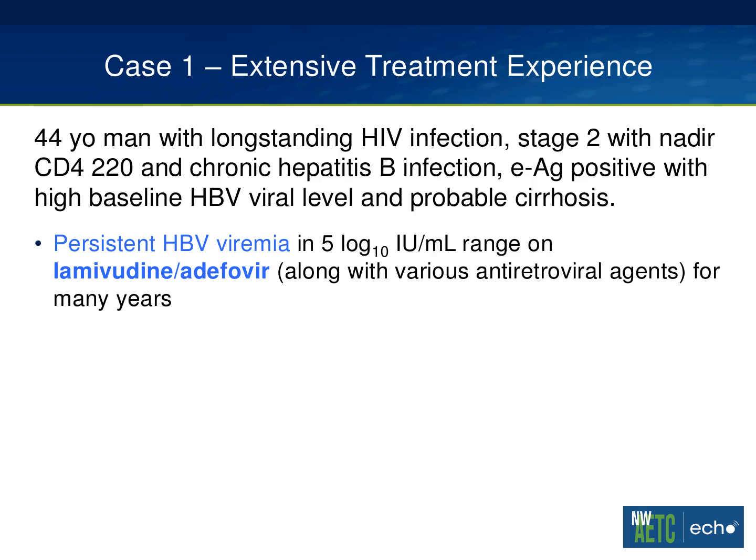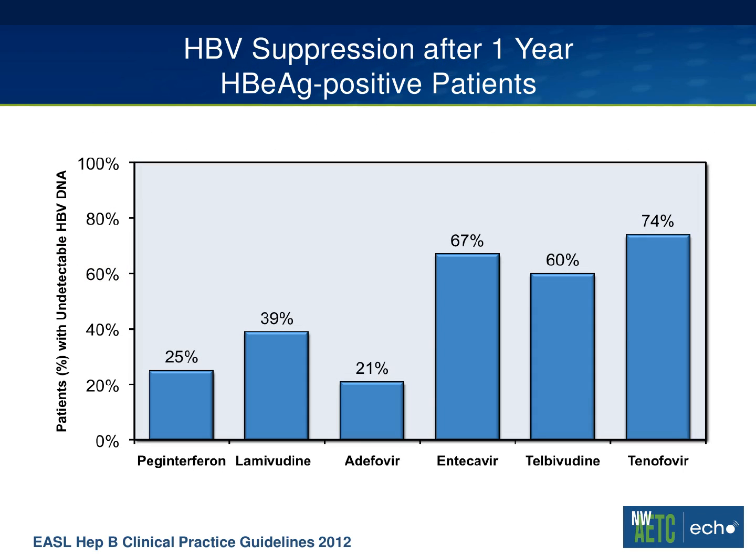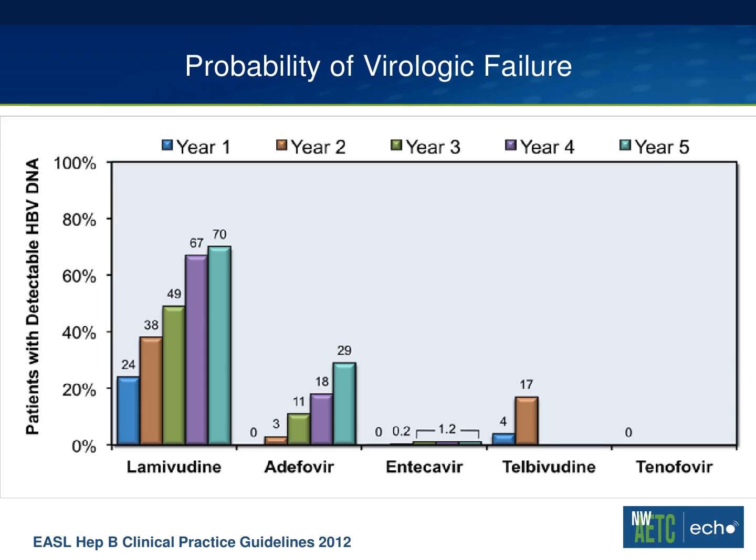My second question relates to whether you think this scenario is unusual — persistent hepatitis B viremia on lamivudine and adefovir. I would answer that it is not unusual for two reasons. First, the probability of hepatitis B suppression after a year is noticeably less likely in e-antigen positive patients with adefovir. Adefovir is simply not potent enough, particularly when you're starting off with a high viral burden. This is not what we reach for first-line, but unfortunately it was one of the earlier antiviral combinations to be approved. What about lamivudine? One can continue to be viremic on this largely because of lamivudine resistance, which develops quite readily. The probability of virologic failure is markedly high with each year on lamivudine. LAM resistance is almost a given when you have a patient with ongoing viremia on lamivudine, and co-infected patients are particularly vulnerable.